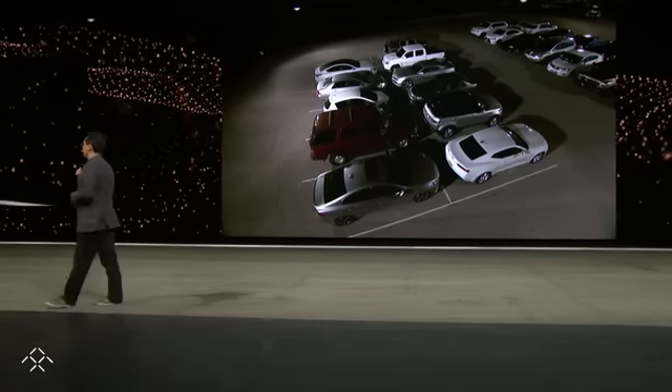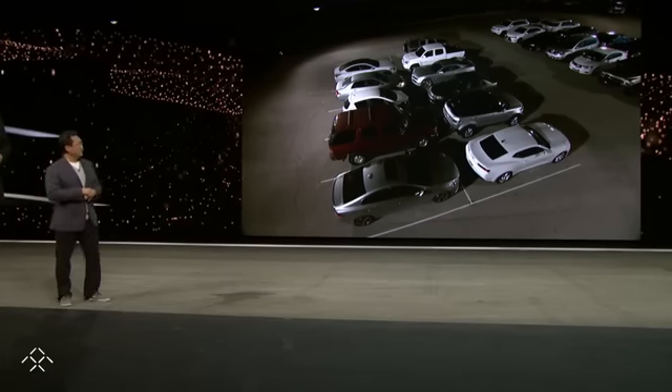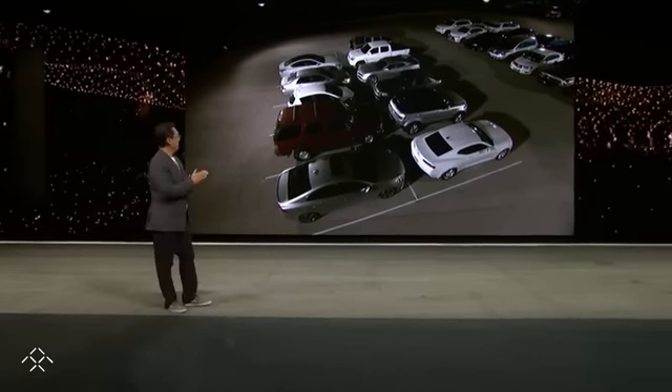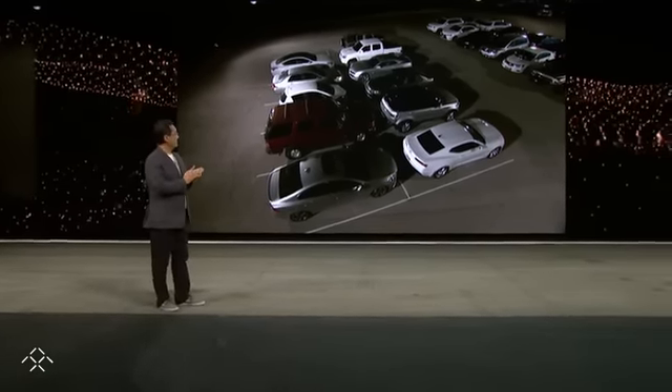Do we have the FF91 ready? Do we have it ready? Is there somebody out there? Maybe. Oh, there you go. Okay, all right.